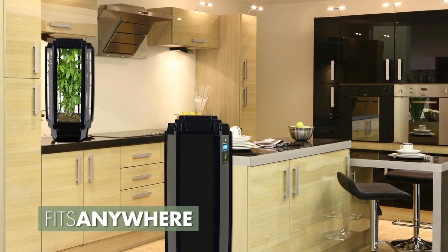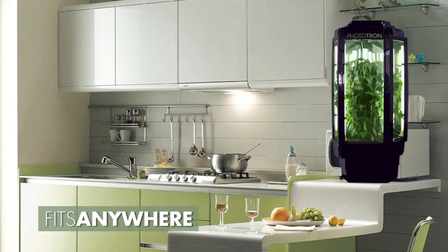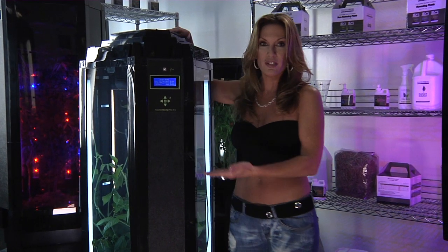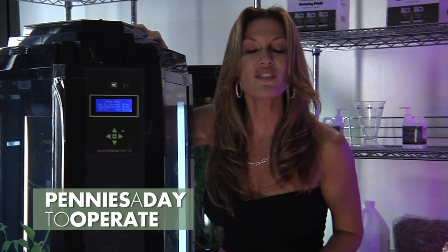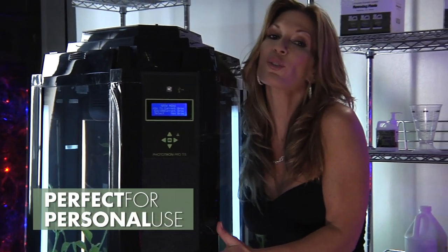It also fits anywhere. You don't need to give up a whole room in your house — who does that? You can grow the medicine or food you need when you need it. It's also great looking. How cute is it? And don't we look cute together? And you won't even notice it on your power bill. It's the perfect machine for personal use.